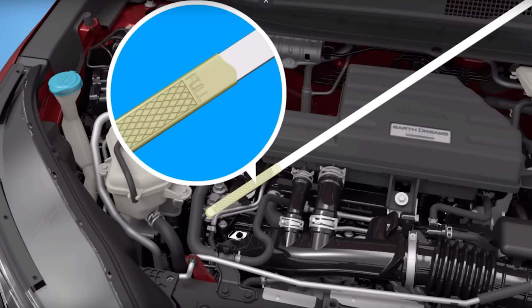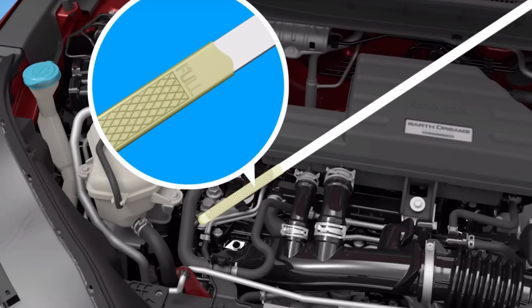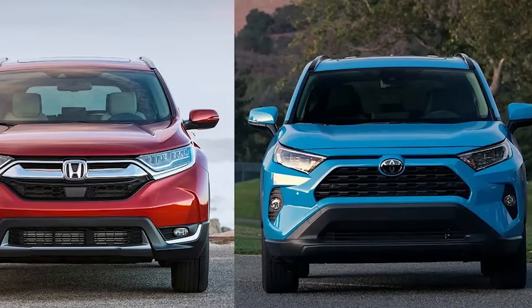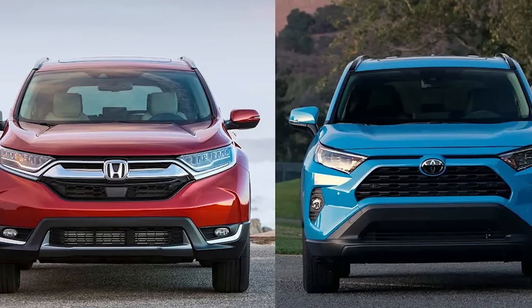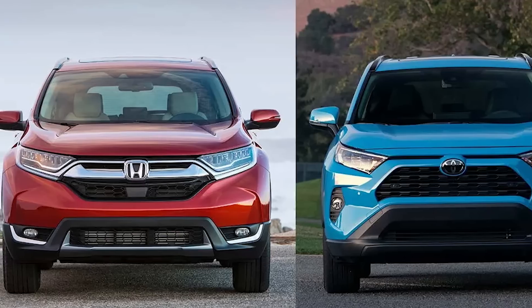Does Honda have an oil dilution problem? It wasn't too long ago that Honda and Toyota were names that were pretty much interchangeable due to their leadership in reliability.